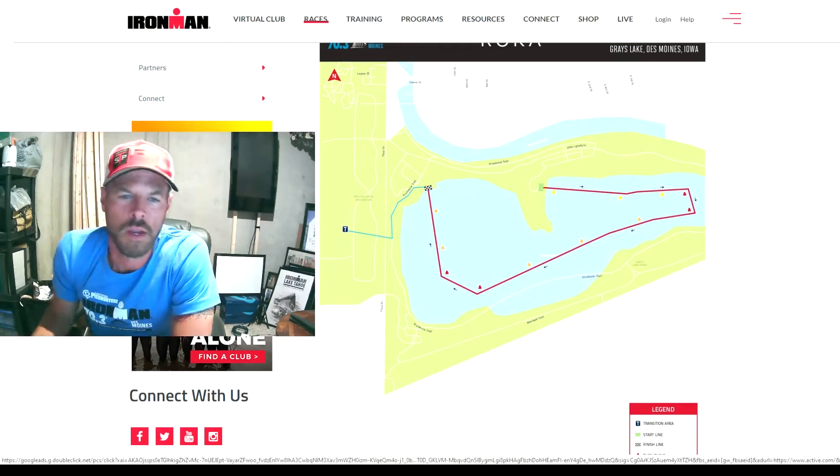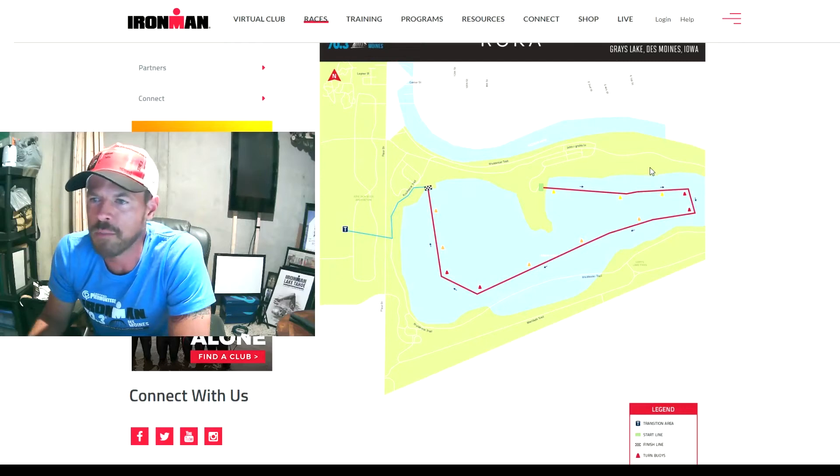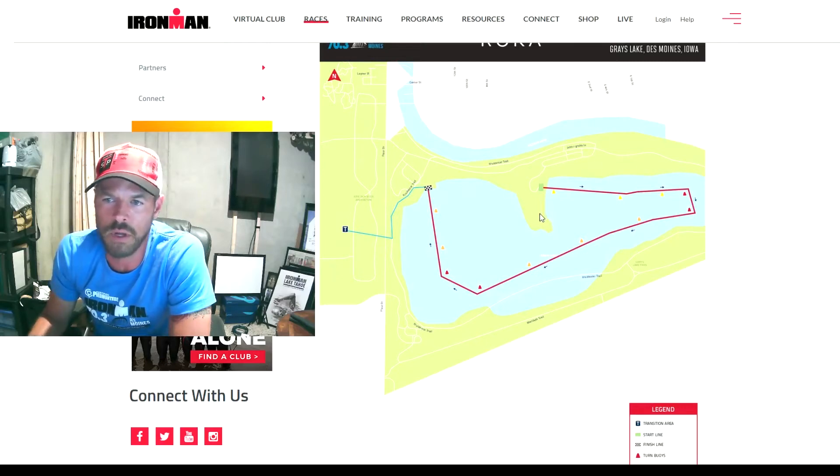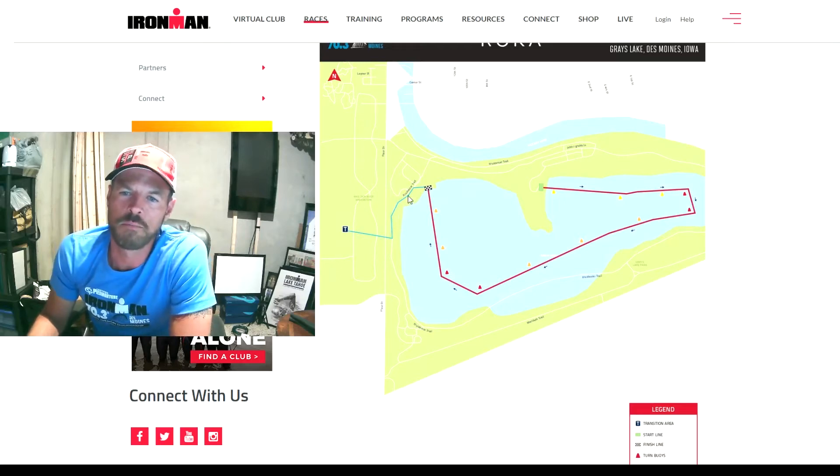Now everything is ready to go. This is where the Swim start is going to be and this is where Transition is. Athletes are going to walk down this little pathway, underneath the bridge, and through these little roads to the Swim start. This is a nice little beach area — there's going to be plenty of space for people and spectators to hang out and watch the whole thing unfold. There's a bridge over here with a lot of people hanging out, but it's going to be a bit of a hike if you want to watch.